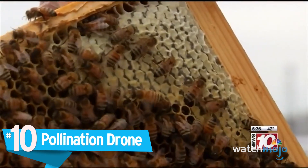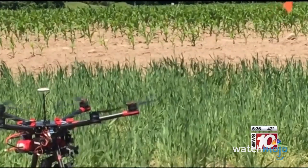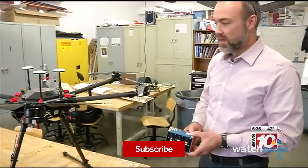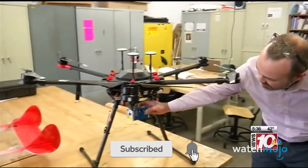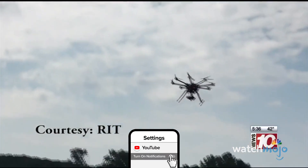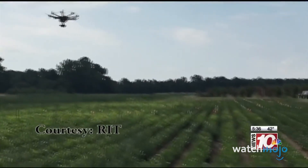Number 10: Pollination Drones. Pollinators, including bees, wasps, and butterflies, are a vital part of the planet's ecosystem, responsible for maintaining the plant life we need to breathe. But climate change, coupled with the widespread use of insecticides for farming, is putting the world's insects at risk.